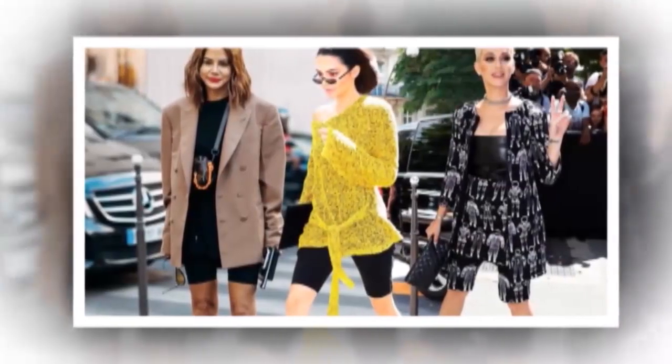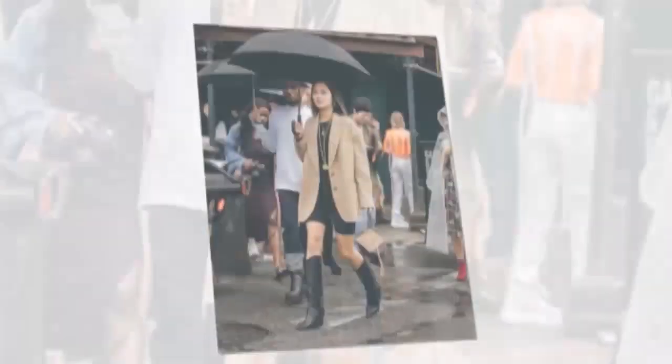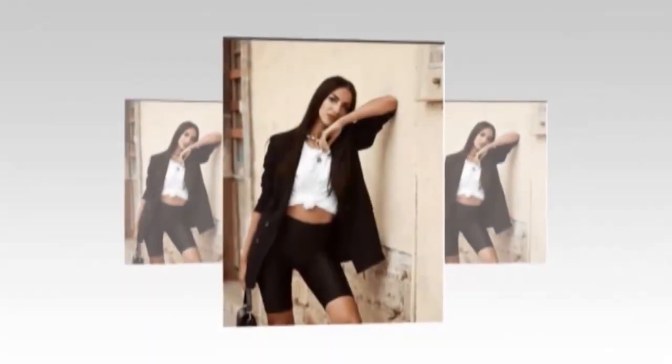For a very formal look, you can rock your bike shorts with a blazer of any color. You can also add some chunky statement jewelry to the look for a chic finish.